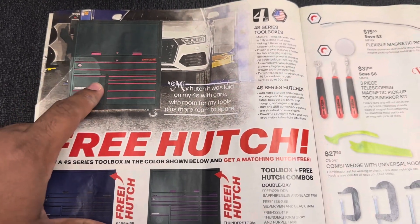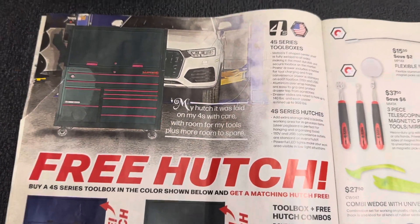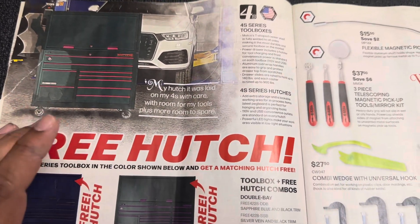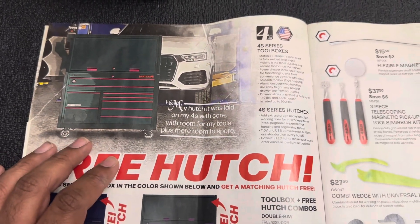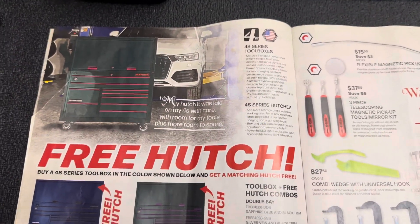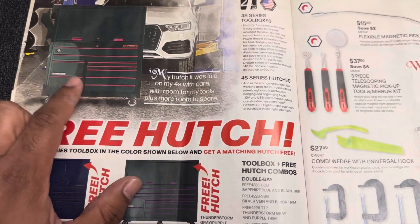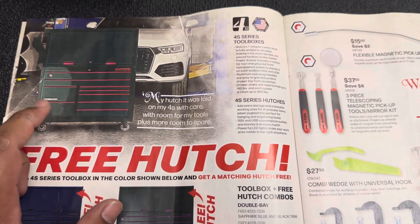The 4S double bay box is 57 inches and I think about 28 inches deep — pretty comparable to the Snap-on classic and the KRL master series, which is 55 inches wide and about 28 to 30 inches deep. The KMP series is way more expensive; that's the one that comes with the power drawer and the speed drawer. This box runs anywhere from about eight to nine grand, which is more comparable to the KRL series, because the KMP series runs about $11,000.